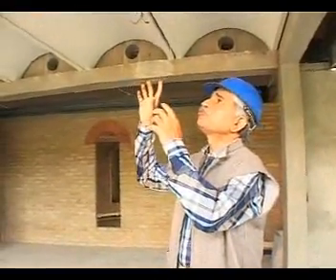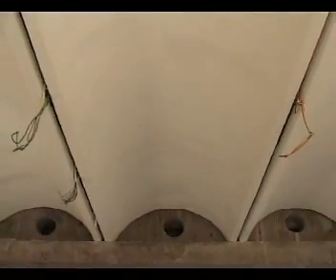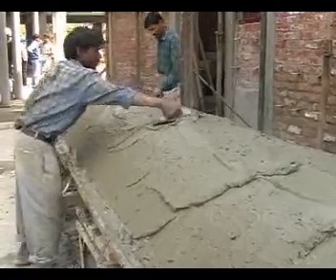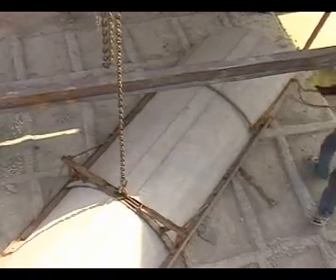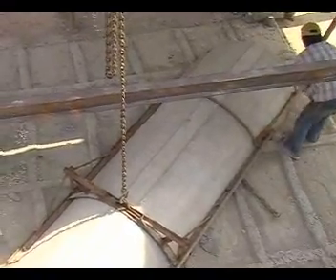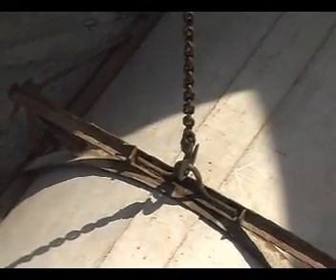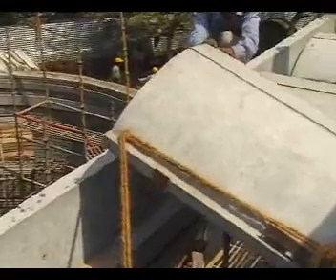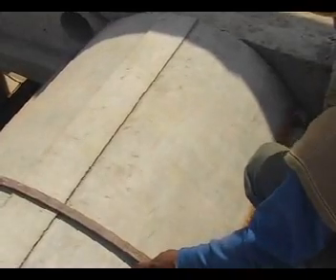These are ferro-cement roofing channels — prefabricated elements that work on the principle of the very thin, slender eggshell. They are made exactly to size, so there is no material wastage. They also cut down steel consumption very significantly. The thickness is only one inch, compared to four inches for a conventional RCC cement slab, meaning we are using roughly one-third to one-quarter of the material — cement, sand, and no aggregate.